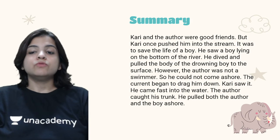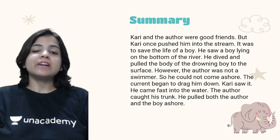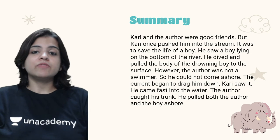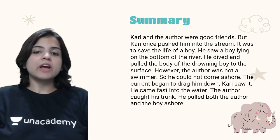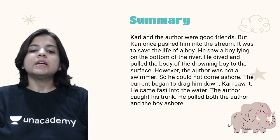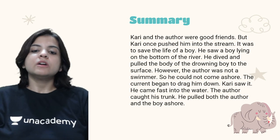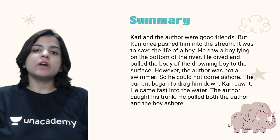Kari and the author were good friends. The most important theme of this chapter is their friendship. But Kari once pushed him into the stream — it was to save the life of a boy lying on the bottom of the river. He dived and pulled the body of the drowning boy to the surface. However, the author was not a swimmer, so he could not come ashore, and the current began to drag him down.